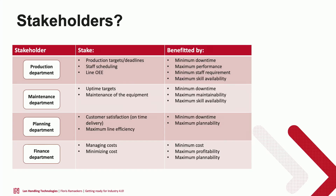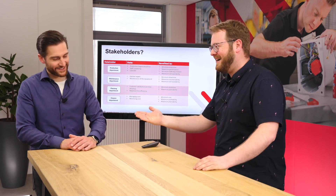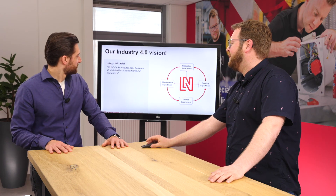The maintenance department also benefits from minimum downtime — it means they've done their job well — and from maximum skills availability: having the right person for the job. The planning department benefits from maximum uptime because they can plan accurately when the line will finish and when new products can roll out. The financial department wants minimum costs, or at least costs that are as predictable as possible.